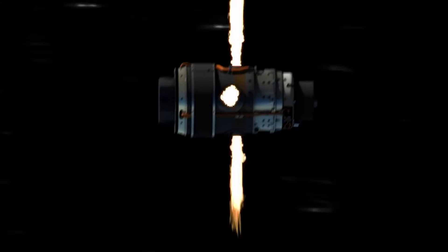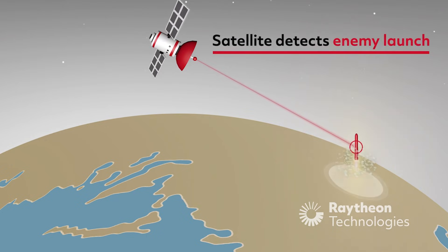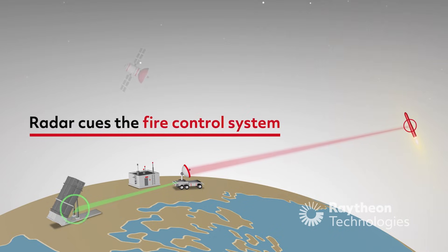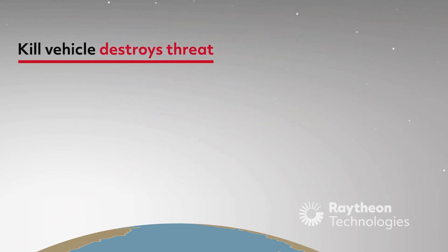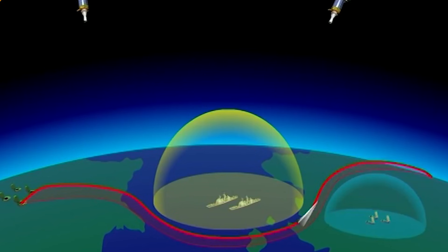What separates modern hypersonic missiles from those high-speed weapons is the ability to maneuver while traveling at those high speeds — and that makes all the difference. Modern air defense systems assess the trajectory of an inbound weapon, predict the rest of its flight path, and launch an interceptor at a point further along that predicted path so the two collide — sort of like leading a receiver when you throw a football. But modern hypersonic weapons change course along the way, rendering those calculations moot and making it all but impossible to intercept them along a predicted route.